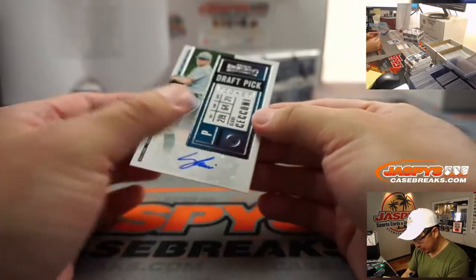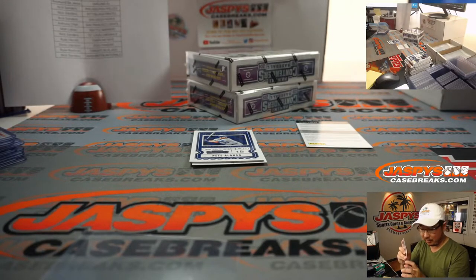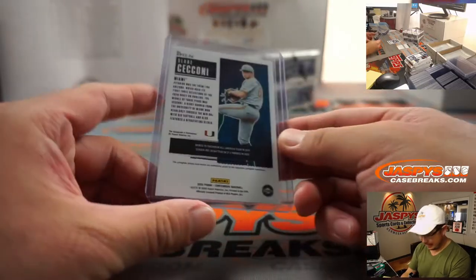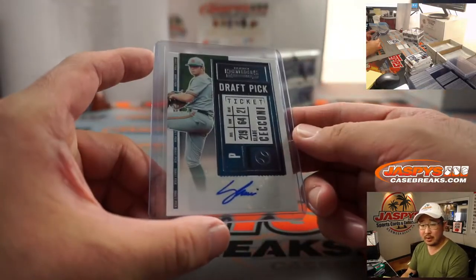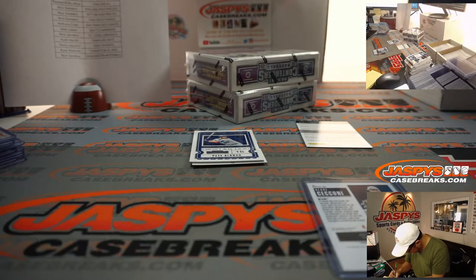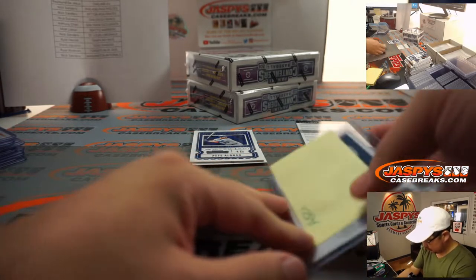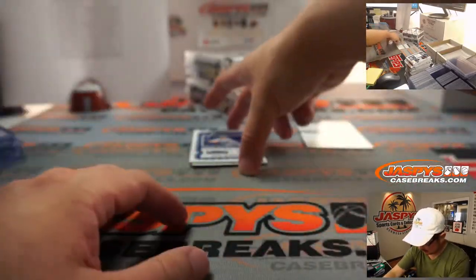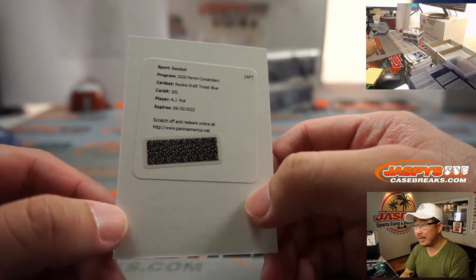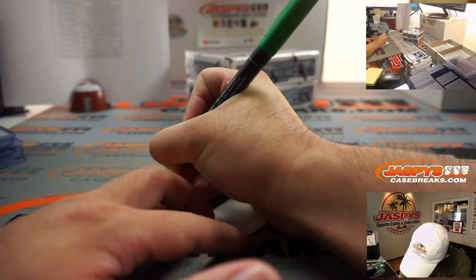We've got Slade Ciccione — draft pick autograph. Slade is pick 33, just ahead of Tanner Burns and Alika Williams in competitive balance round A — out of Miami, went to the Diamondbacks. So from one sunny area to another. Nick Sanders has the Snakes. And the redemption is AJ Puck for the A's — rookie draft ticket, blue. Raymond DeJesus with Oakland.